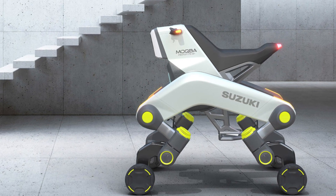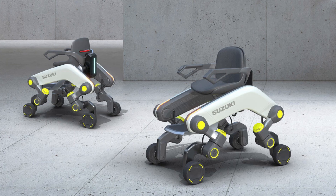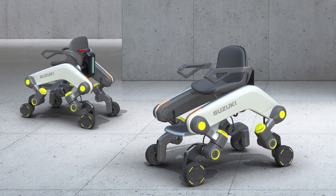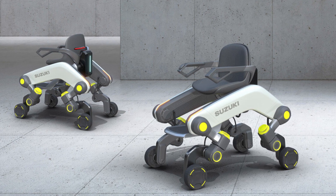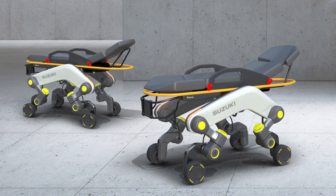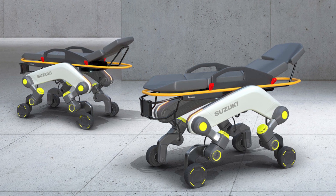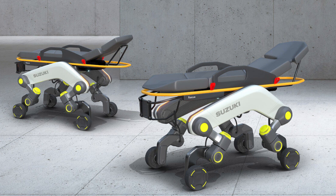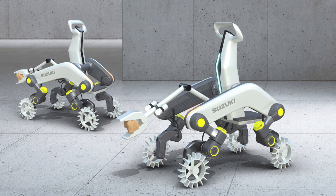Suzuki calls it the MOQBA. It sounds more like a password than a vehicle, but we'll go with it. This thing has wheels and articulating legs, and it's designed for those who face barriers in transportation, like stairs — but not just stairs. It can handle uneven terrain too. It climbs over obstacles with those articulating legs. My cat can't even do that with a small stack of books.